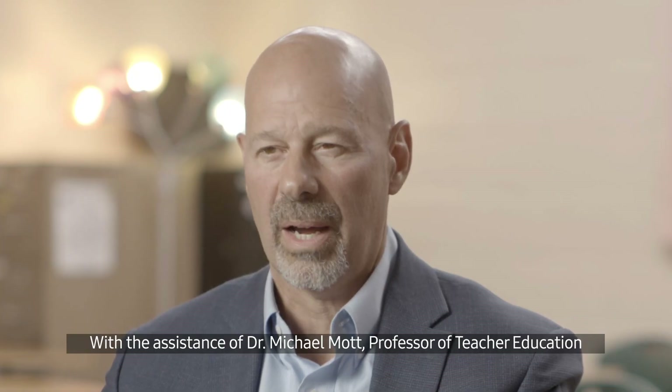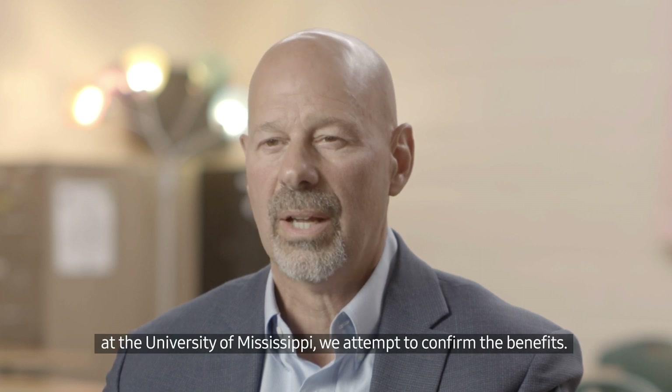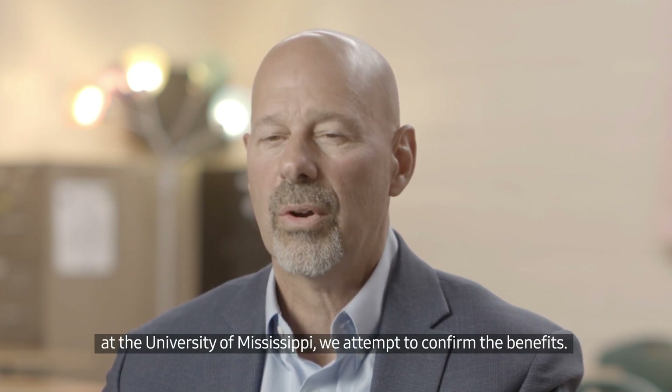With the assistance of Dr. Michael Mott, Professor of Teacher Education at the University of Mississippi, we attempt to confirm the benefits.